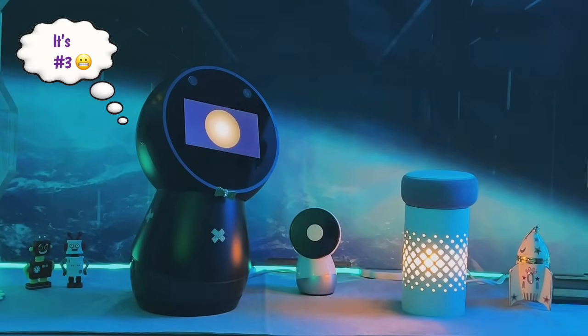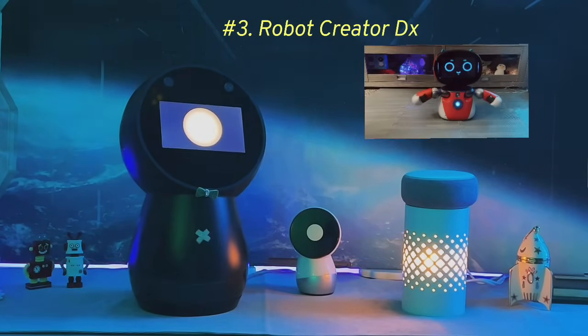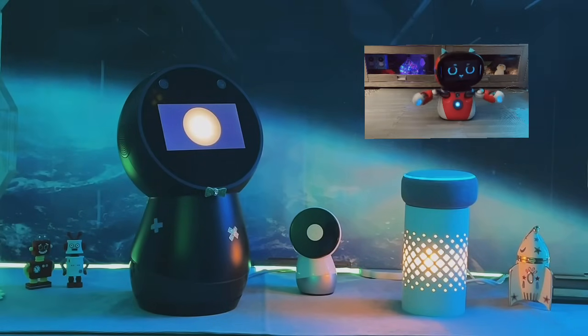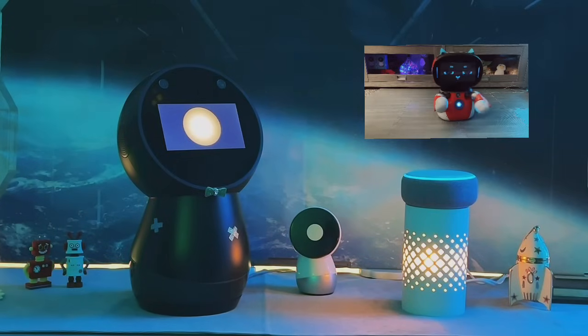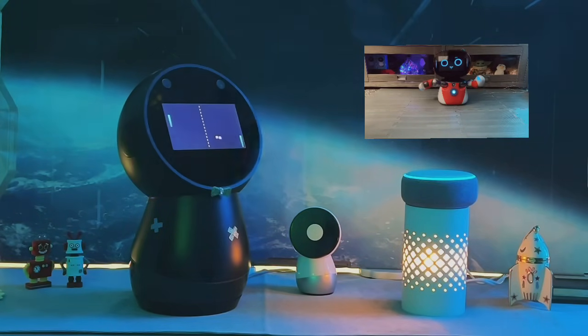Moving to number four, we have Robot Creator DX. This robot is a dream come true for hobbyists and tech enthusiasts. It comes with a variety of modules and programming options that allow you to customize its functions extensively. The pro is undoubtedly its customizability. The con, however, lies in its complexity, which might be daunting for beginners.